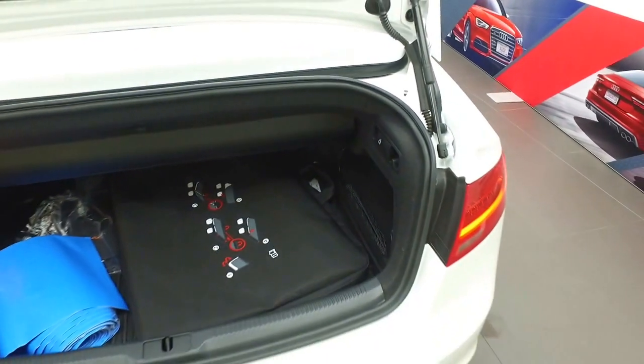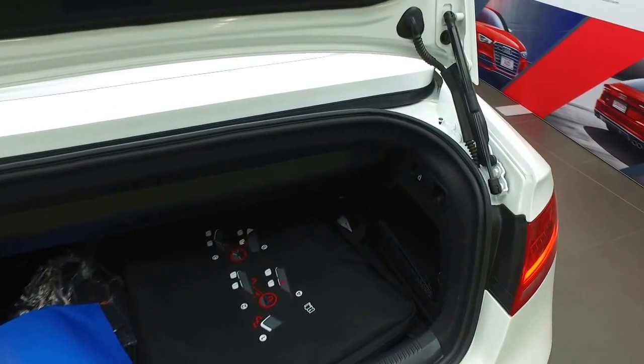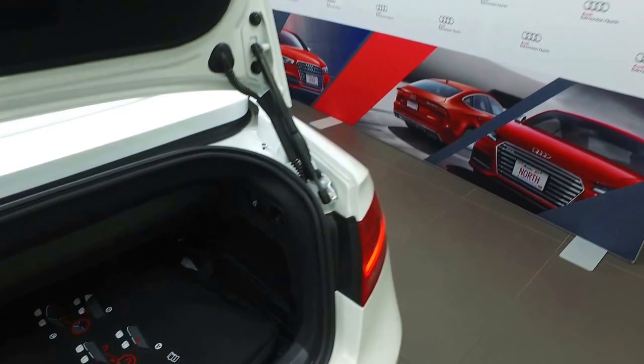There is a rubber cargo tray in the back which comes standard, as well as all-weather mats on the inside of the vehicle as part of our northern protection package here at Audi Edmonton North. You've also got the quick release latches here to fold the seats down — plenty of space in the back.